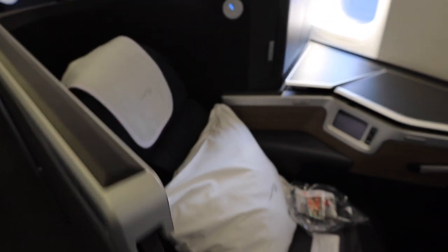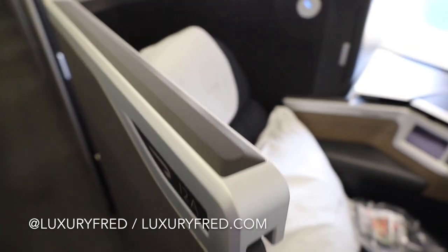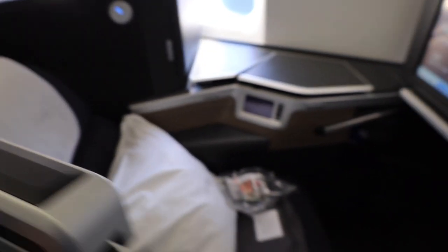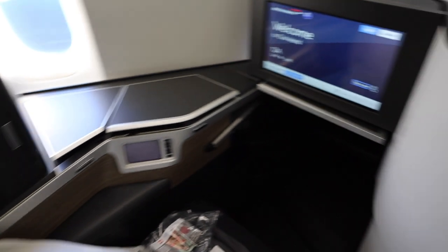Here's a quick look at the new Club World Suite. You can see you have a four-seat configuration. Every seat has aisle access, and the big difference with these new suites is that you have a door that shuts, so you get privacy.